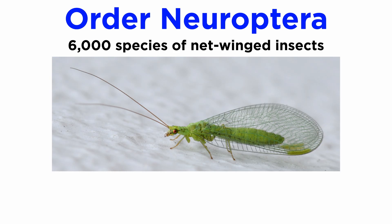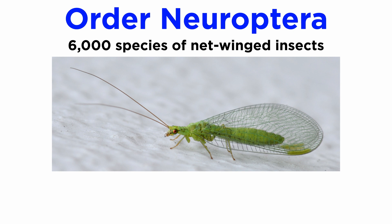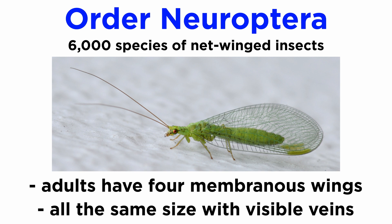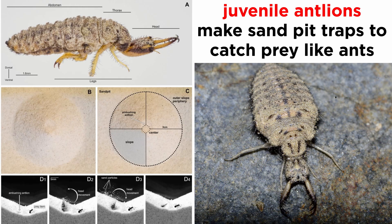The lesser known members of order Neuroptera are collectively referred to as net-winged insects, including the lacewings, mantidflies, antlions, snakeflies, alderflies, and owlflies. There are over 6,000 described species of Neuropterans, adults of which have four large membranous wings all of about the same size with numerous visible veins. They undergo complete metamorphosis and have a larval stage. Larvae of most families are predators that prey upon aphids and pest insects, and have even been used as biological controls. Juvenile antlions are particularly well known for their ability to create sandpit traps and eat any insects, especially ants, that get trapped within them.